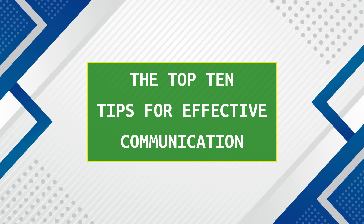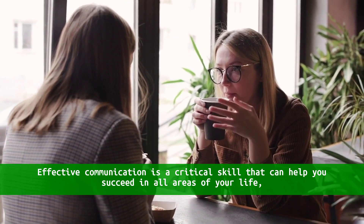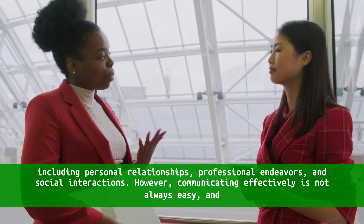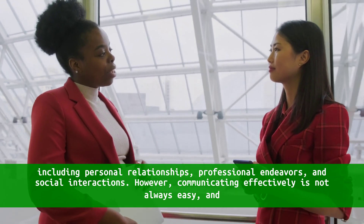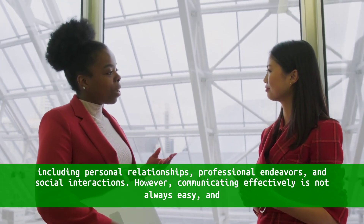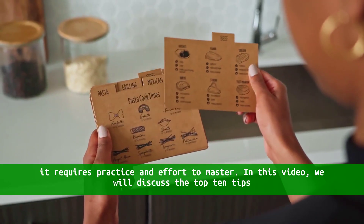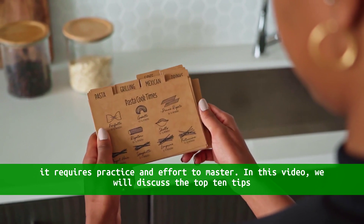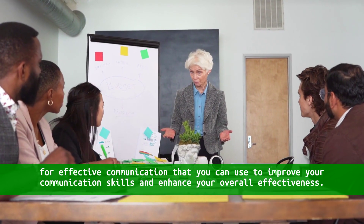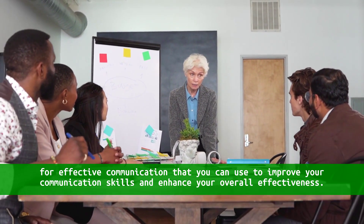The Top Ten Tips for Effective Communication. Effective communication is a critical skill that can help you succeed in all areas of your life, including personal relationships, professional endeavors, and social interactions. However, communicating effectively is not always easy, and it requires practice and effort to master. In this video, we will discuss the Top Ten Tips for Effective Communication that you can use to improve your communication skills and enhance your overall effectiveness.